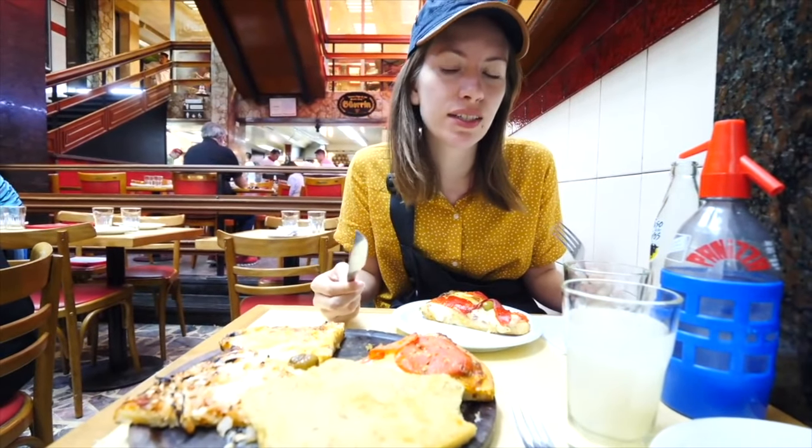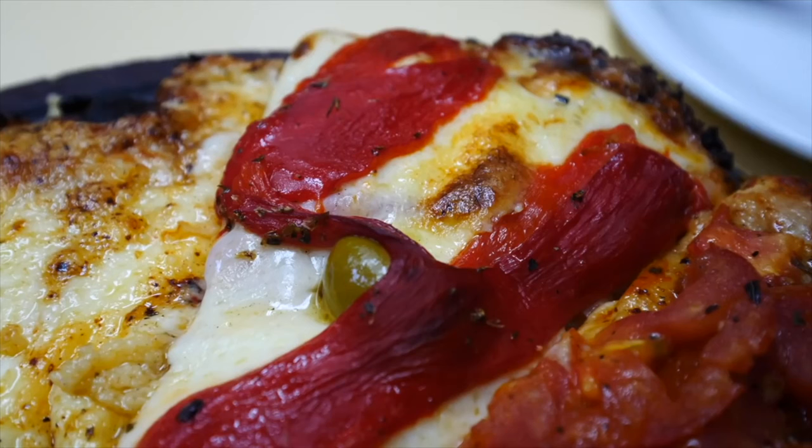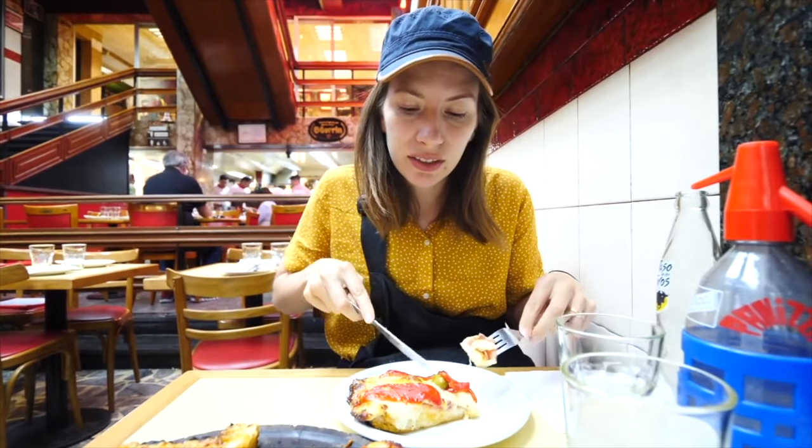Typically you just put the faina on top of another slice and eat them together, so Sam is going to demonstrate that. I'm going to start with the special of the house — it's called Pizza Guarrin. By the looks of it, it has tomato sauce, ham, mozzarella cheese, red pepper, and green olives.